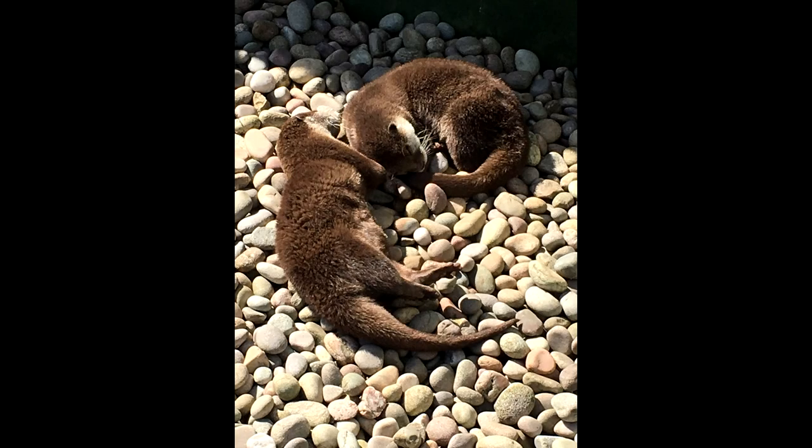We have Rupert who is four years old, and we identify him by the blonde patch on the back of his head. Then we have Matilda who is five years old — overall her coat colour is just a little bit darker, she almost looks like a dark chocolate brown compared to Rupert, and when they're stood side by side you can see a bit of a difference.